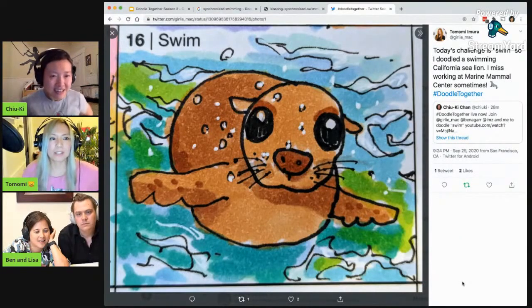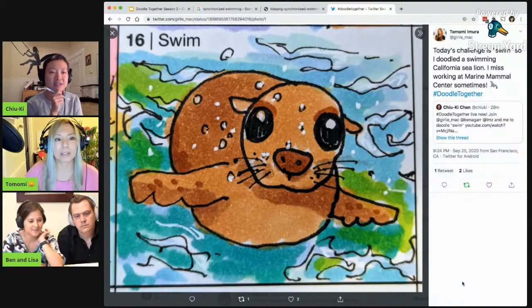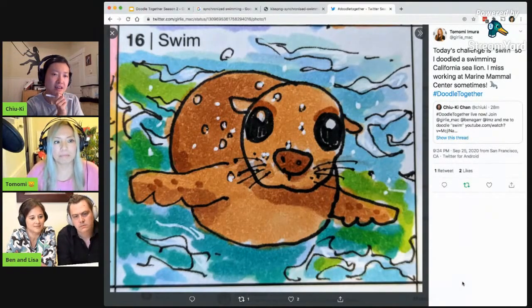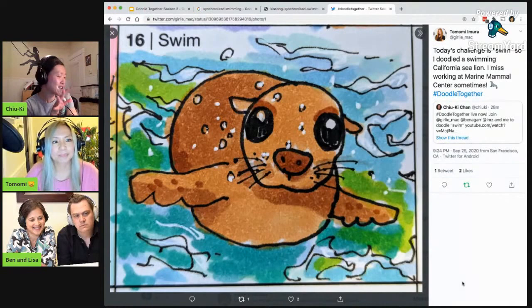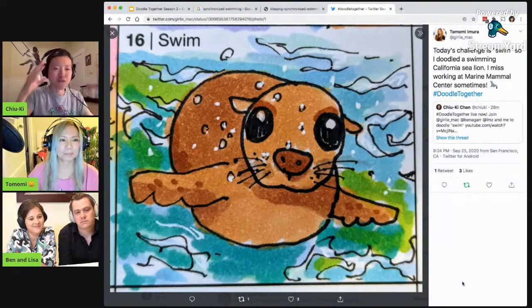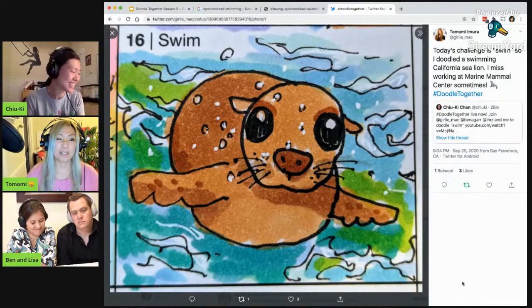What do you do at the marine mammal center? Oh, I used to volunteer there for rescuing. Because we have so many injured marine mammals, like sea lions and seals, so we rescue them. And you have a very nice shading on that seal. It makes it feel really round. Like not just flat as a circle, but like a ball. It's so nice. The blending is really nice.